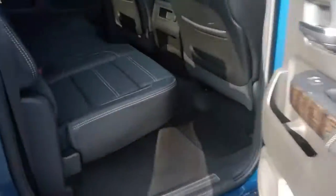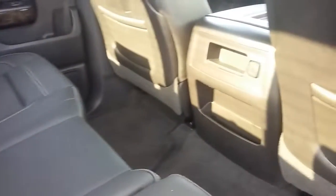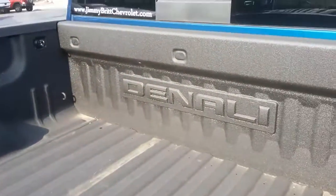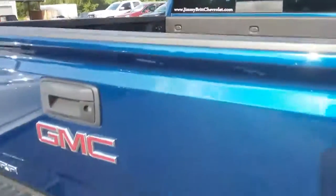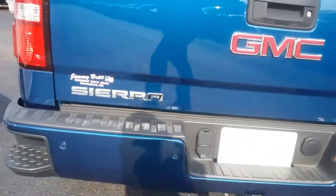This is the full crew cab, so you've got plenty of room for everybody back here. It's got a sprayed bed liner with Denali outlined right there, and your hitch with your four-prong and seven-prong connections.